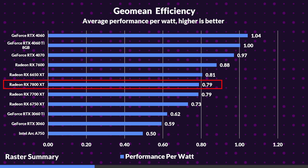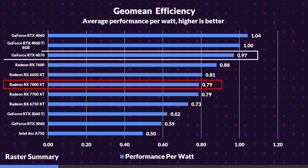The 7800 XT's efficiency isn't bad either, but the 4070 does best the 7800 XT here by 23%. It's not like the 7800 XT's efficiency is horrible or anything — it's serviceable in my opinion.